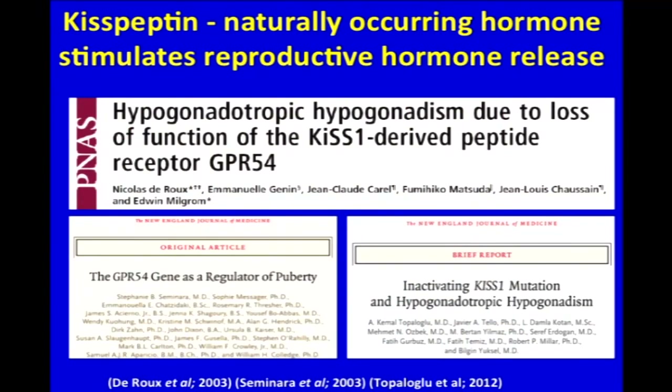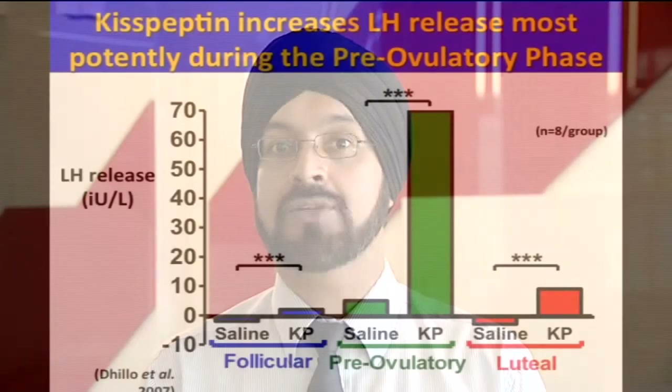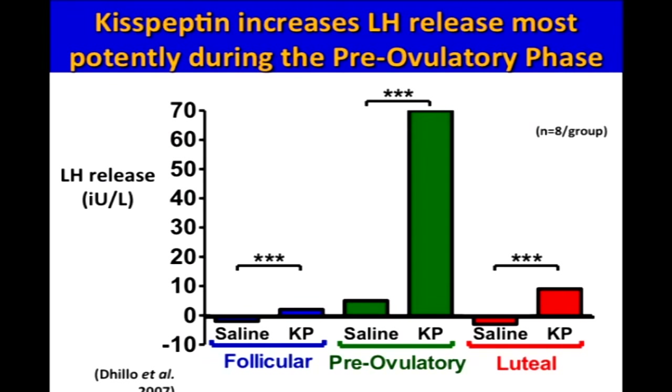And this is where kisspeptin may help. Kisspeptin is a naturally occurring hormone and for the last decade or so we now have strong evidence that it potently stimulates reproductive hormone release naturally. We carried out studies in healthy volunteers with normal fertility and were able to show that administration of kisspeptin could cause a stimulation of LH release. Importantly, the stimulation of LH release was greatest in the pre-ovulatory phase, just prior to ovulation during the menstrual cycle.